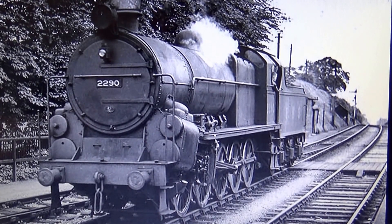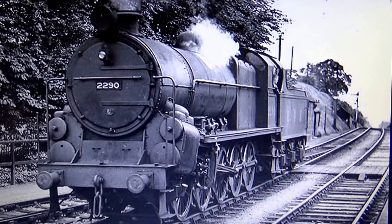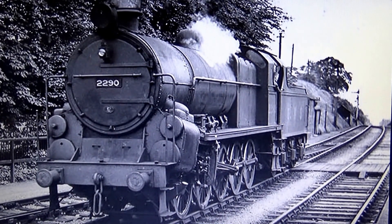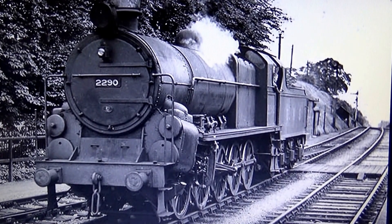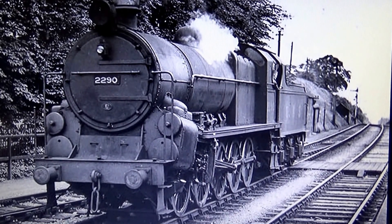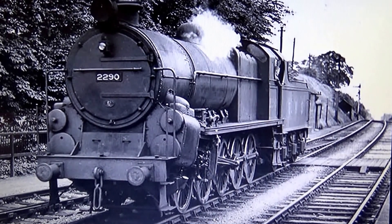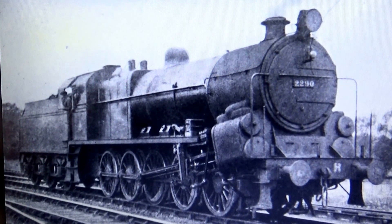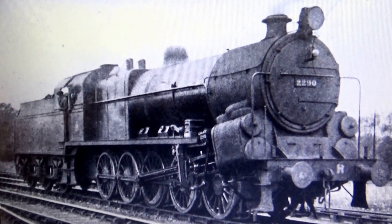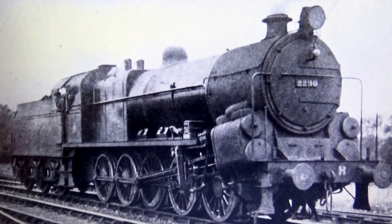Here's another one-off locomotive: Big Bertha. This engine was built purely as a banking locomotive and had to be as powerful as possible for banking up the Lickey Incline. It would be a very interesting design. As you can see, it was a 0-10-0 wheel arrangement, which is quite unique in this country, and I think it would be a very interesting model for somebody to tackle, although again it is a one-off.